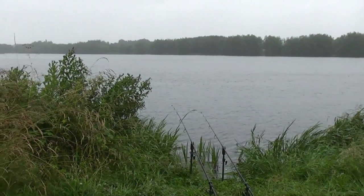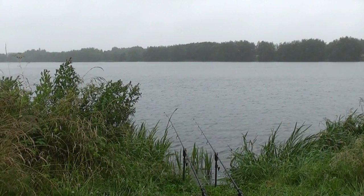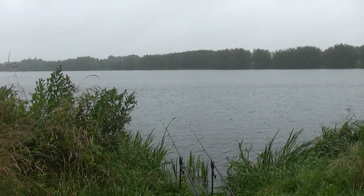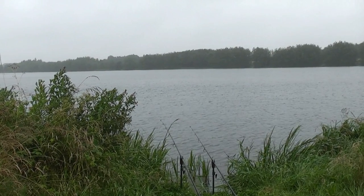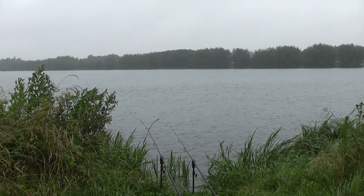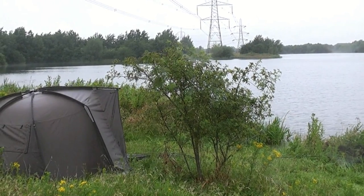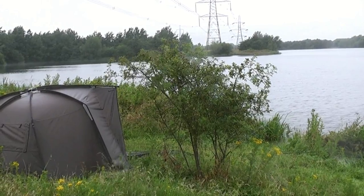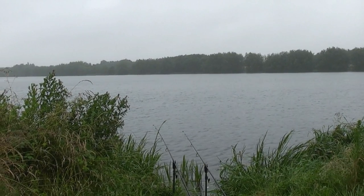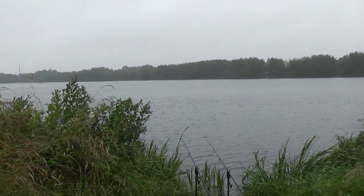Conditions out there are a lot worse than they probably look on video — it's that really fine driving rain that soaks everything in seconds, but it's perfect conditions for a big water like this. It's 6 o'clock in the morning and we're getting towards the end of June. I've been up for about an hour and a quarter when I was rudely woken by a lovely mid-20 common. I was in two minds about whether to come down last night because the conditions on the roads have been really bad and I've had an awful lot of work on, but something in the back of my mind was telling me to get down here.